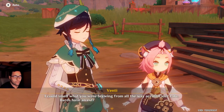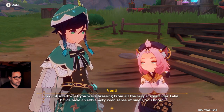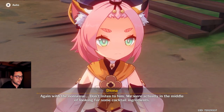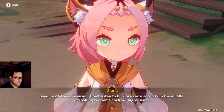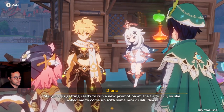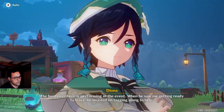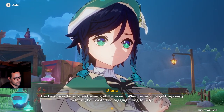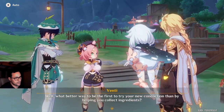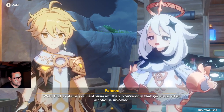I could smell what you were brewing from all the way across Cider Lake. Bards have an extremely keen sense of smell, you know. Don't listen to him — we were actually in the middle of looking for some cocktail ingredients. Margaret is getting ready to run a new promotion at the Cat's Tail, so she asked me to come up with some new drink ideas. The bard over here is performing at the event. When he saw me getting ready to leave, he insisted on tagging along to help. Well, what better way to be the first to try your new concoction than by helping collect ingredients!